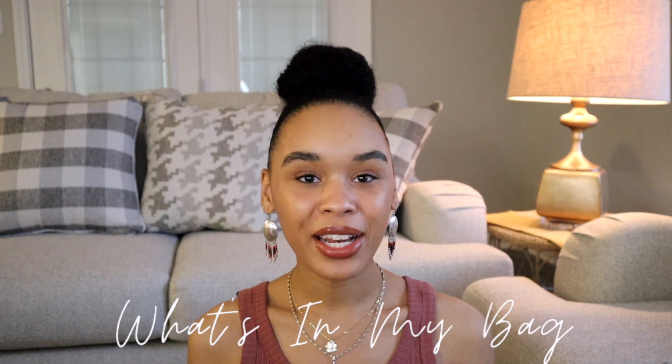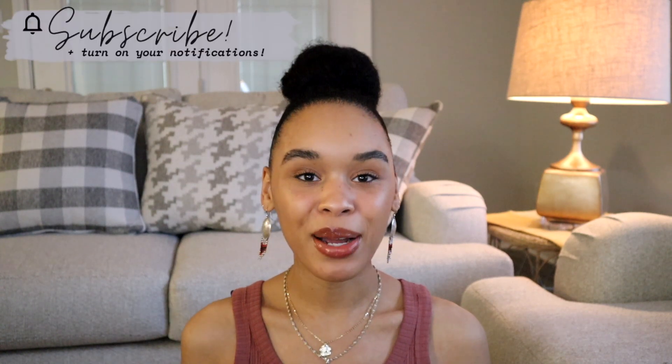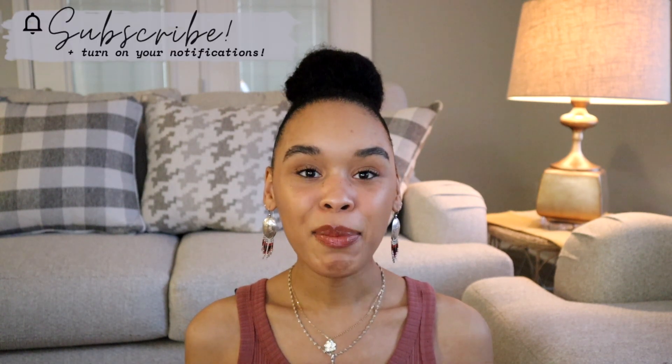What is up you guys, I hope you all are doing swell and welcome back to my channel. If you're new here, hi, my name is Alexis. Definitely make sure you hit that subscribe button down below to stick around. I post college lifestyle, beauty, behind the scenes of modeling, and when we're allowed to travel again I do post travel content as well. But today I'm doing an updated What's In My Bag 2020.